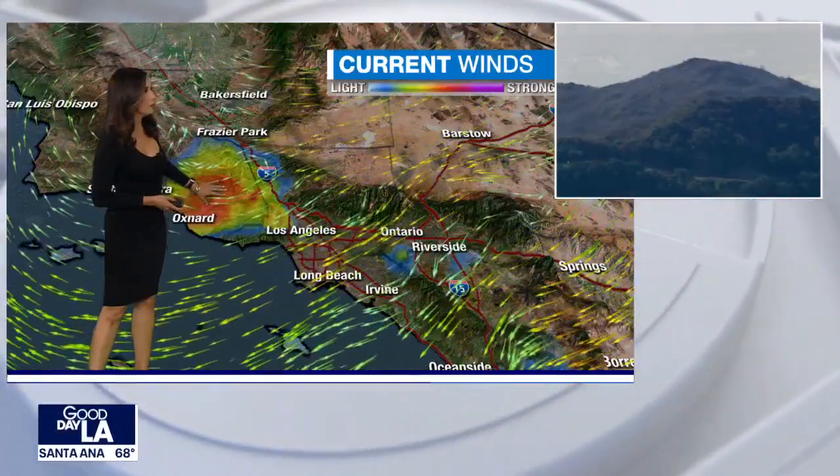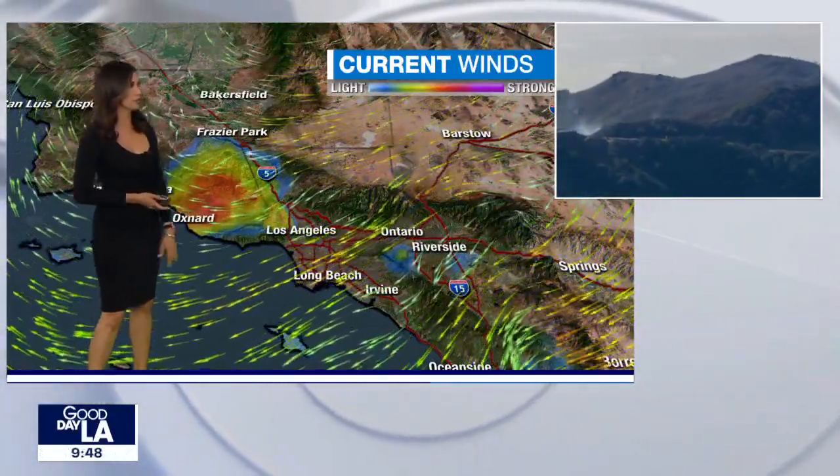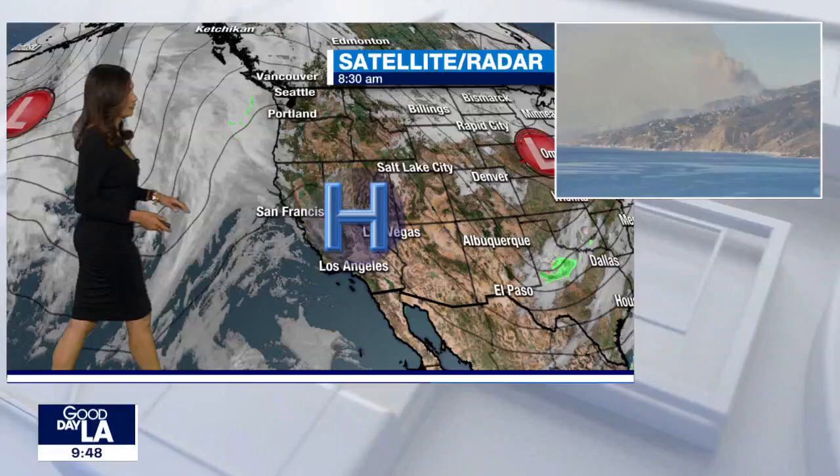The brightly colored areas here is where it's particularly windy — parts of Ventura County, up in the foothill communities, just above Malibu actually. We're picking up some of those strong winds. These are the dynamics that are in place right now, driving these winds out of the northeast.